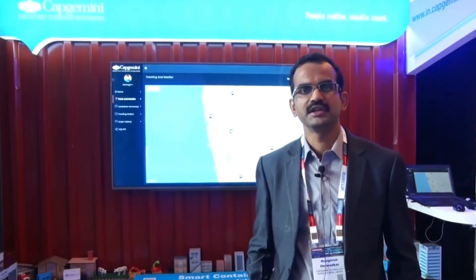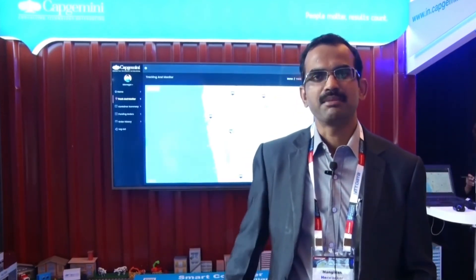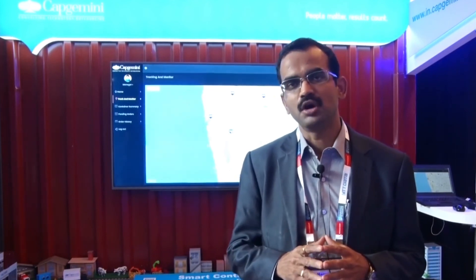In this demo, we have seen how Internet of Things is helping our client to build a smart container, which is capable of tracking and monitoring the status of the shipments inside the container in real time. How blockchain is helping our client to bring visibility, traceability, and accountability into the overall supply chain process.